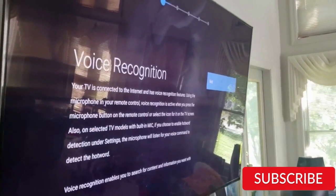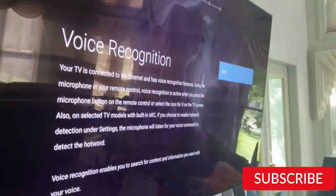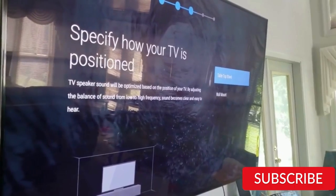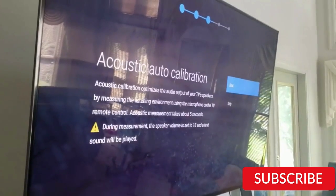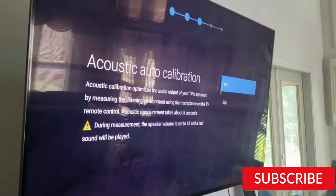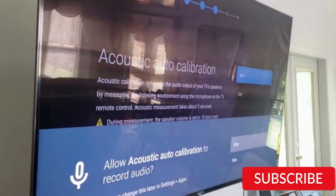The Sony X90K Series TV has a sleek and modern design with slim bezels that maximize the viewing area. It also has Google TV, which provides access to a wide range of streaming services and apps, and built-in Google Assistant, allowing for easy voice control and search. While it may be more expensive than some other models, its full-array LED backlighting, Bravia XR processor, and Google TV make it a top contender in the market.